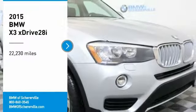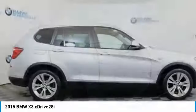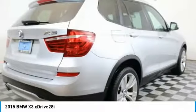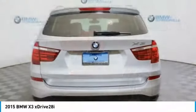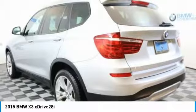We are pleased to show you the 2015 BMW X3. BMW X3 builds on the success of the original by developing its core competencies while adding new technology to establish new benchmarks for agility, efficiency, and comfort.